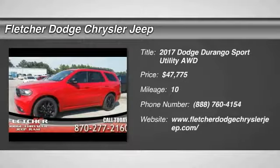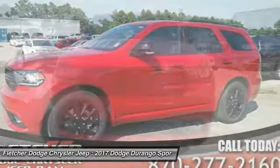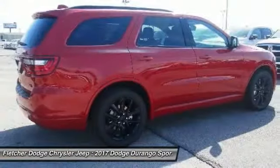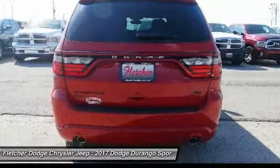Come test drive the 2017 Durango. The Durango allows you and your family to travel in style and comfort while towing your camper or boat. It offers more interior room and towing capability than most midsize SUVs and has an available third row of seating.